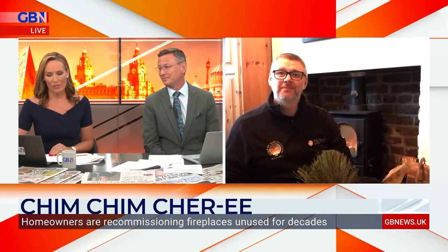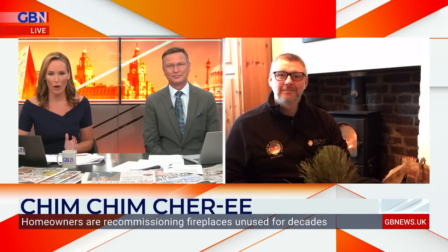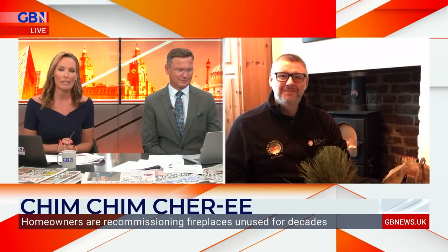Being a chimney sweep is a 19th century job — and in those days fireplaces were used for so much, weren't they? Children were bathed in front of them, clothes were dried beside them, kettles were heated on them. And during your career, toast, marshmallows, whatever it might be. Well, that's more modern! What have you seen people using fires for in the modern era, and what ideas can you give people for what else they can use their fireplace for besides heating?